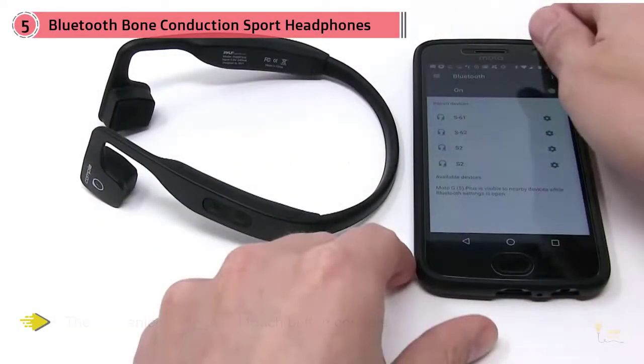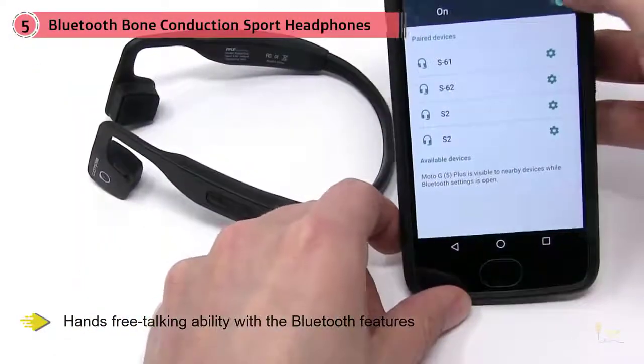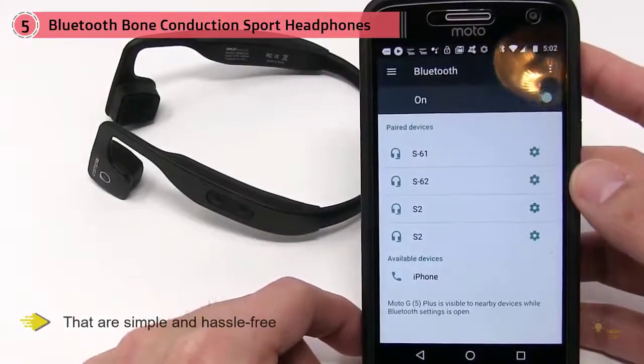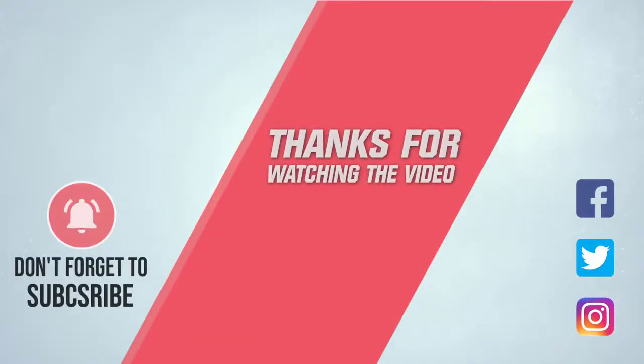You'll enjoy hands-free talking with the Bluetooth features. The built-in microphone lets you easily answer calls on the go. Pairing works with all modern technology — simple and hassle-free. LED lights let you know when pairing has successfully taken place. For details, click the link in the description. Thanks for watching.